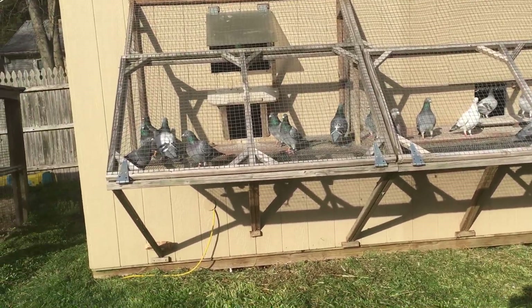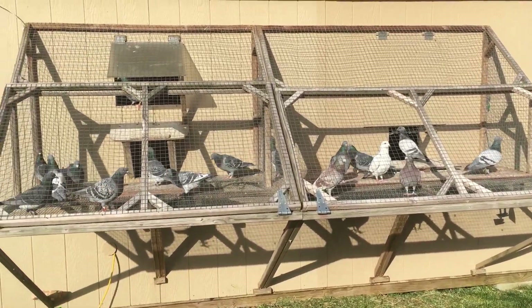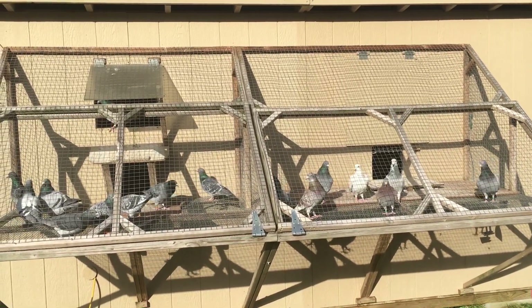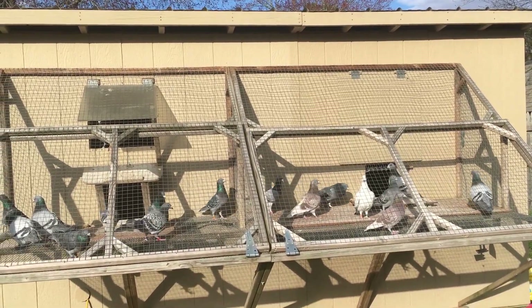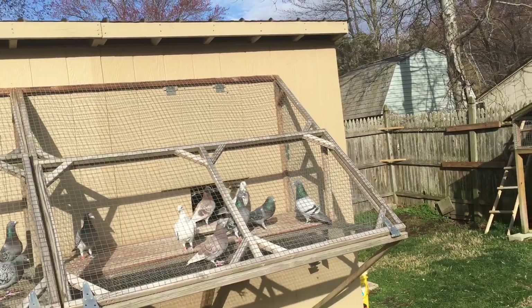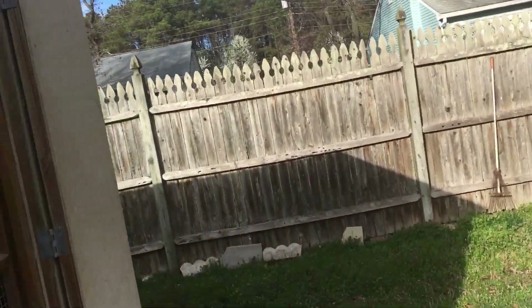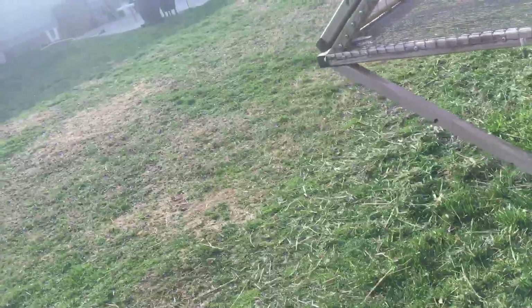Hello everyone, March 21st today. The birds are ready to go — I electronically banded them, and a week ago I gave them their Salmonella, PMV, and respiratory injection. I'll open the center console in the middle of the loft today so they have more room. As you can see, I'm overloaded with birds everywhere.